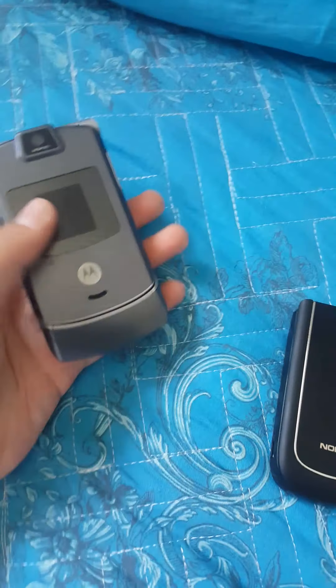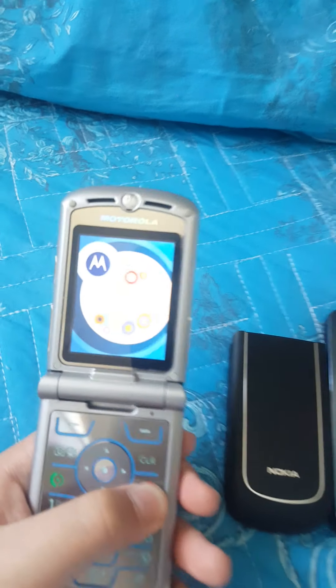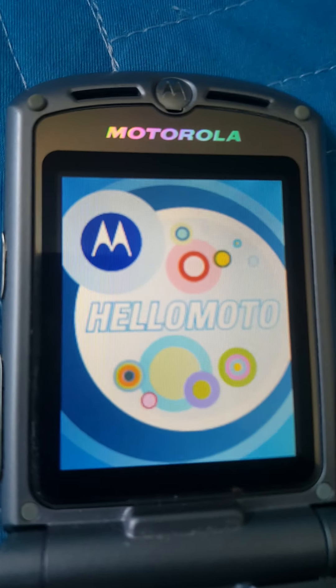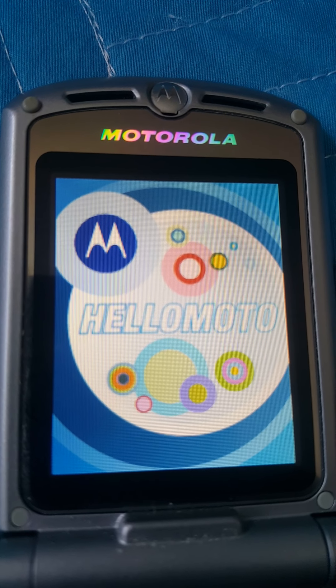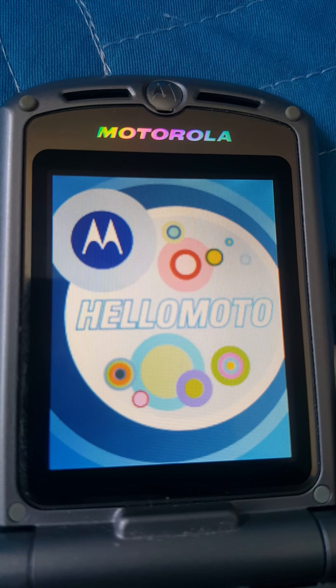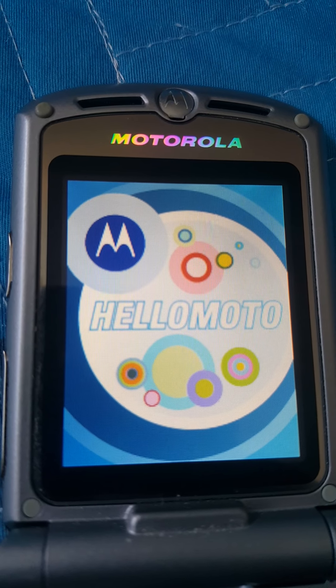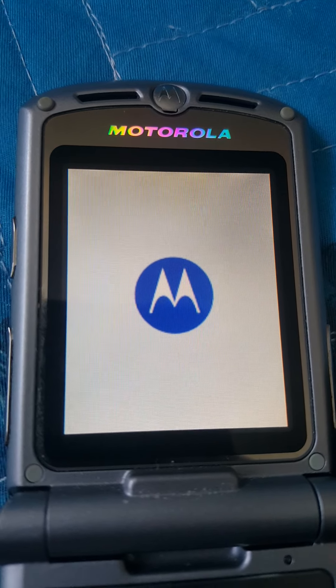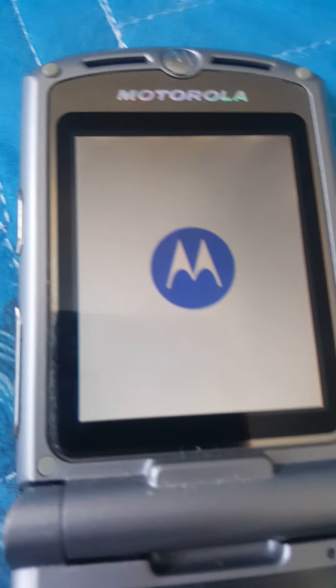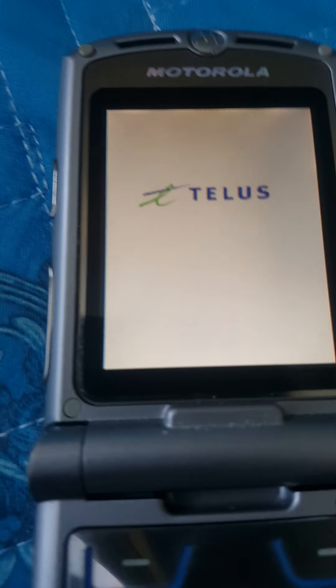So yeah, first is my Motorola Ryza 33C. It will probably be fine if there is nothing wrong with it. And yeah, it's on Tracfone.